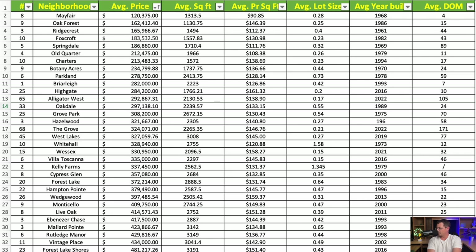Next is Botany Acres, one of the older neighborhoods in Florence. With nine homes sampled, the average price is $234,800. Average square footage is 1,737 square feet at $136.66 per square foot. The average lot size is 0.44 acres, with an average year built of 1970. As noted earlier, the older the neighborhood, as a rule, the larger the lot sizes tend to be.